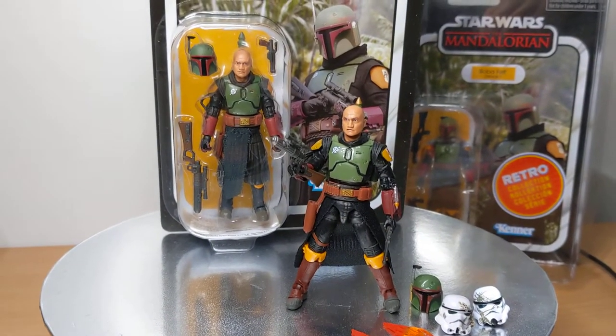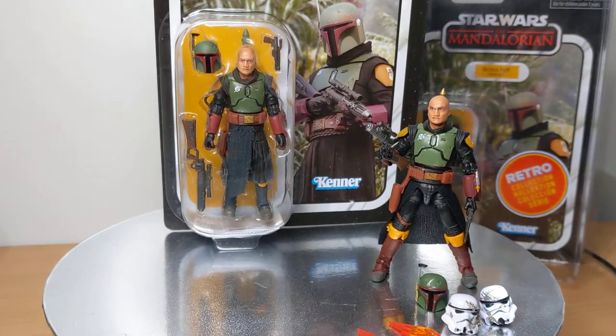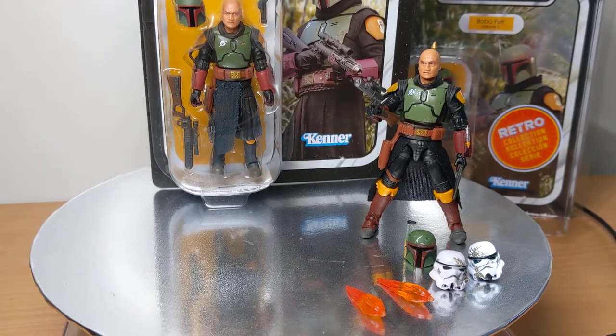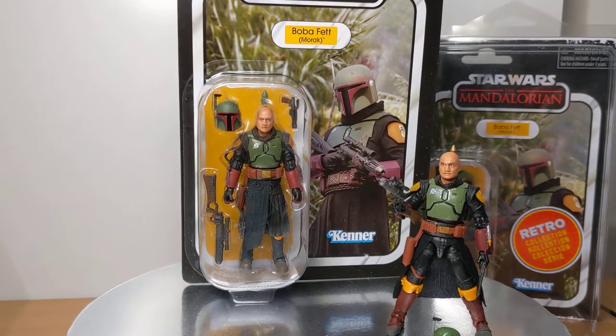And it's Boba Fett, so of course it will sell. But this one here, as you can see, has a removable helmet, a couple of blast effects and a couple of Stormtrooper helmets — which really did not equate to such an extra high cost. But then again, it's gone back into extra high cost by being exclusive.